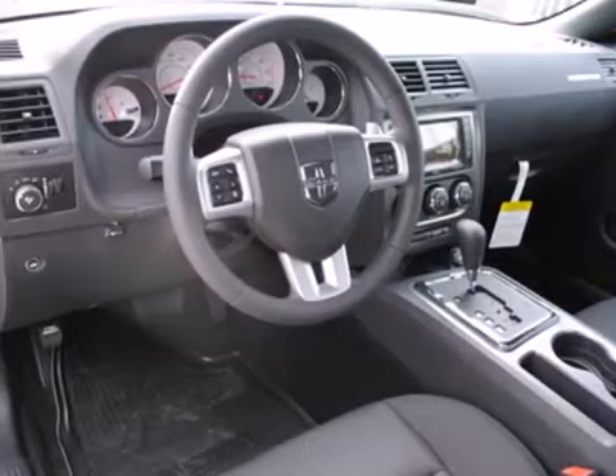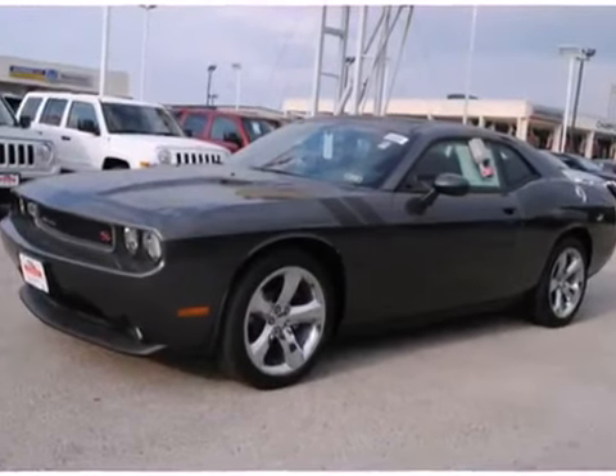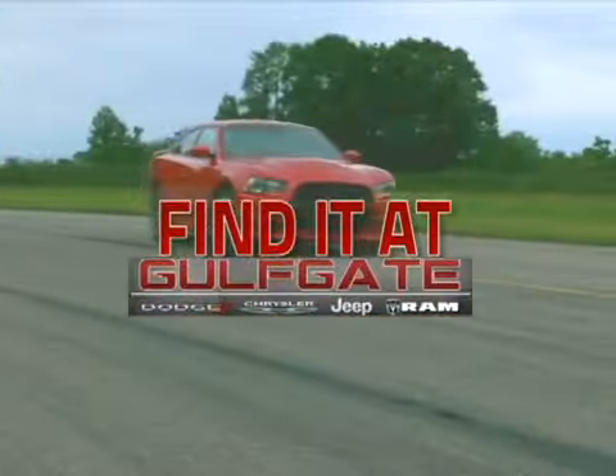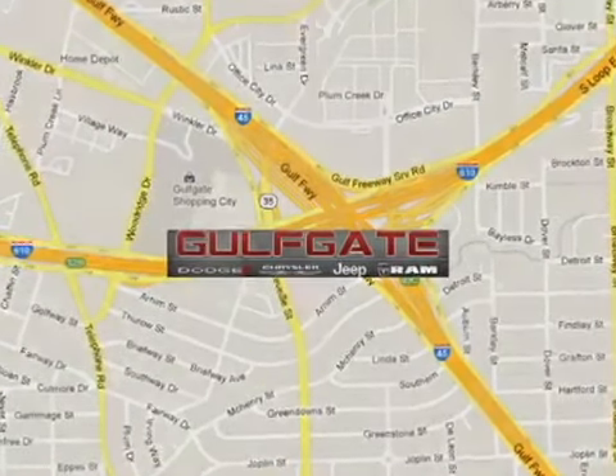So go ahead and feel free to capture your youth and test drive a car that is as tough and cool as you. Find it at Gulfgate Dodge Chrysler Jeep Ram. We are conveniently located at 7250 Gulf Freeway in Houston, Texas.